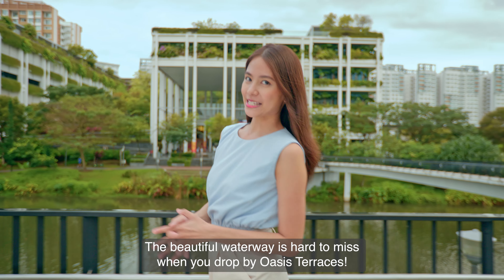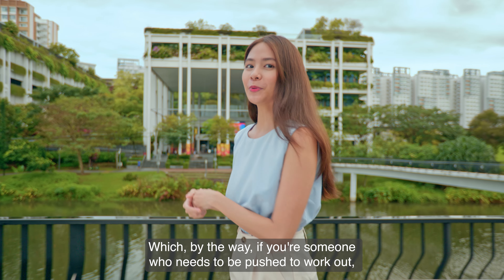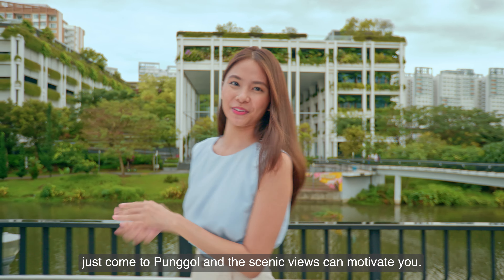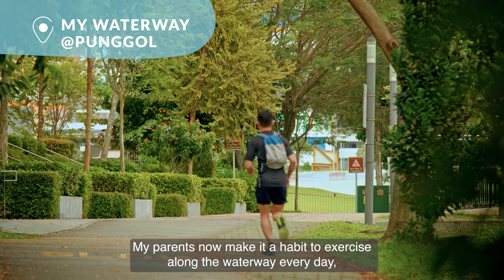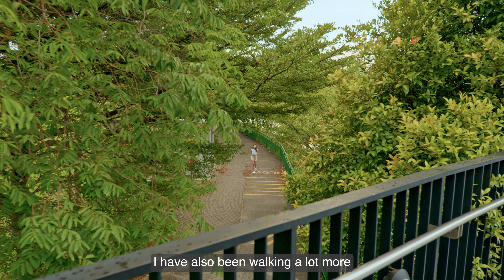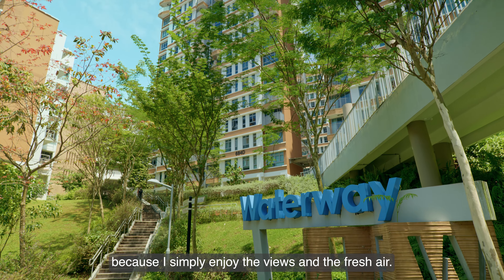The beautiful waterway is hard to miss when you drop by Oasis Terraces. If you're someone who needs to be pushed to work out, just come to Punggol and the scenic views can motivate you. My parents now make it a habit to exercise along the waterway every day, especially because it's so near to our flat. I have also been walking a lot more because I simply enjoy the views and the fresh air.